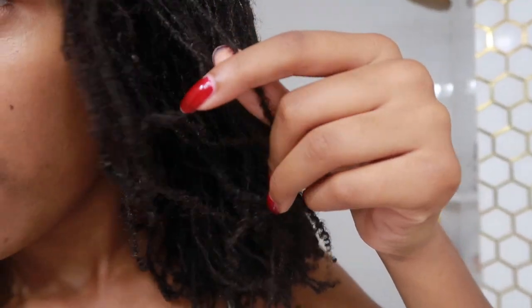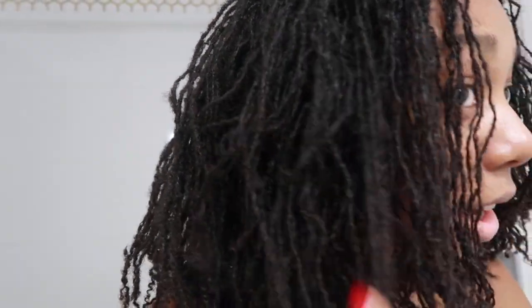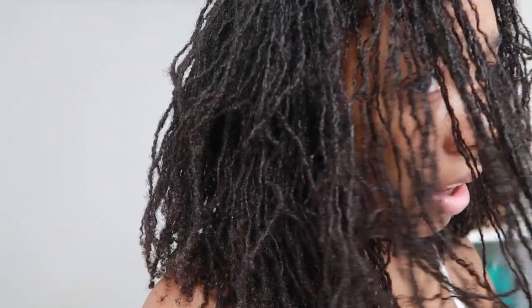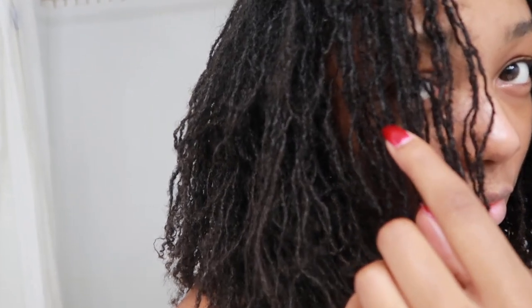As y'all can probably see, I have quite a bit of lint — right there, and plenty on this side too. You can see it all up through here, it's pretty engraved into my hair and I don't really know what to do about it. You can see it well in certain light. My hair is super dry, so you best believe I'm going to be conditioning today. The last three times I washed my hair I did not condition, but now I need to — at least twice a month.